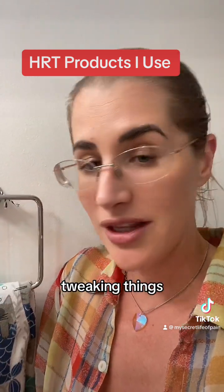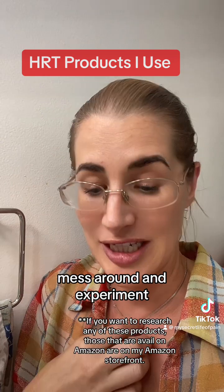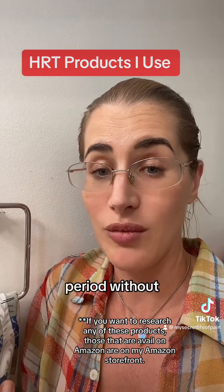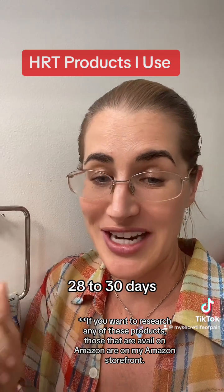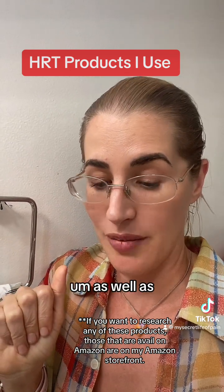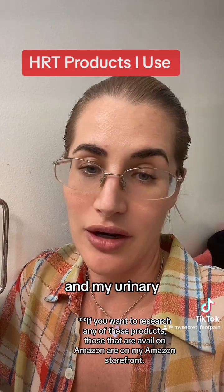I'm still tweaking my hormone replacement, and I don't really recommend anyone do what I do — experimenting yourself over the course of many years. But to me, having a normal period without a lot of pain and suffering, coming around every 28 to 30 days with normal blood flow, are good signs that I'm doing it right, as well as having improvement in sexual function, pain levels, and urinary symptoms.